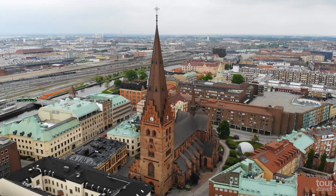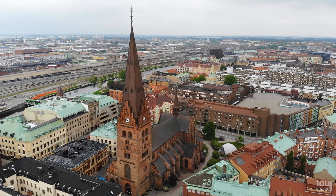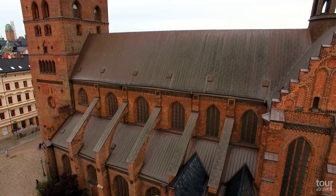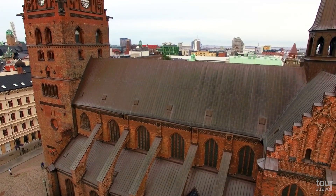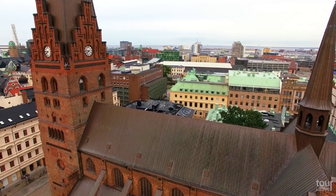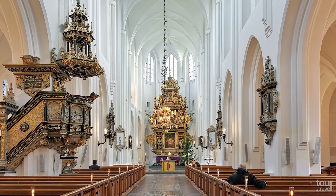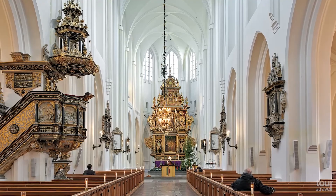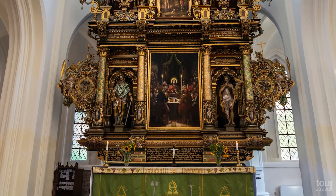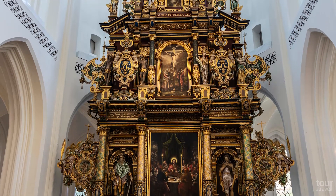Just 200 meters from Stortorget Square is situated another famous landmark, St. Peter's Church. This massive brick Gothic church is the oldest building in the city. Its imposing tower is 98 meters tall. The murals and decor are beautiful and provide a great insight into history. You can admire a majestic altarpiece made in 1611. With a height of 15 meters, it is one of the largest in the Nordic countries.